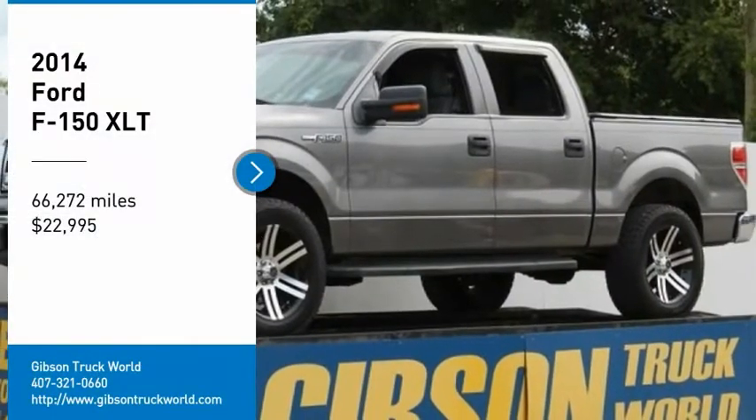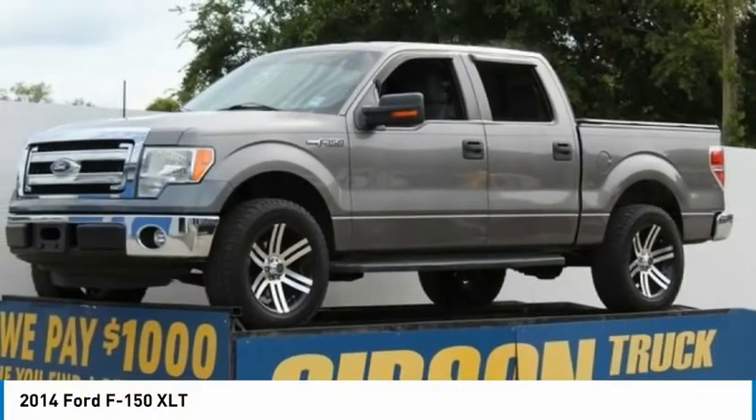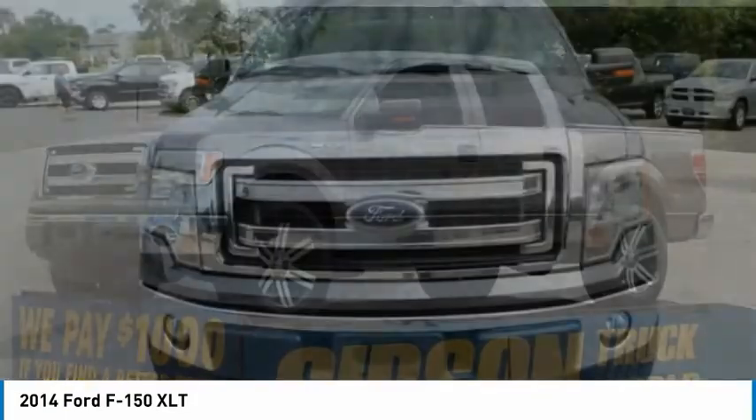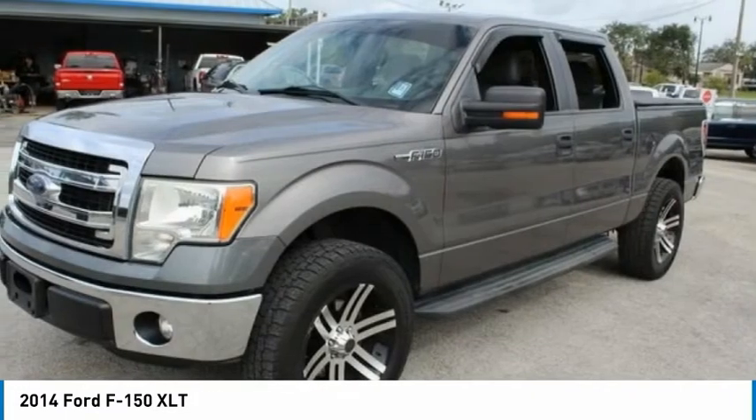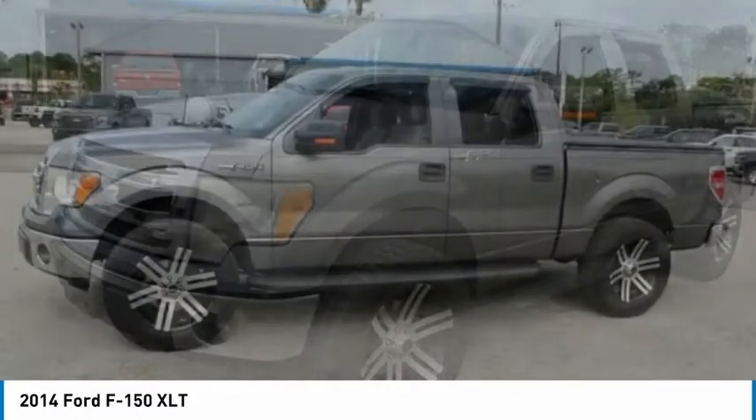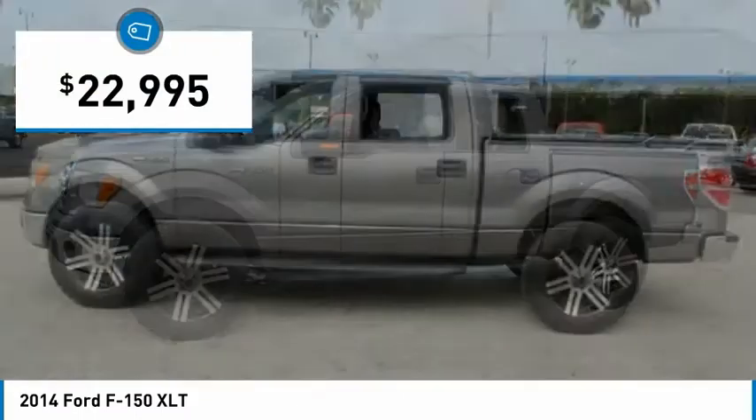You are going to love the 2014 Ford F-150. A Ford F-150 knows how to handle any situation. It's built to follow orders, no whining, and is priced below $25,000.